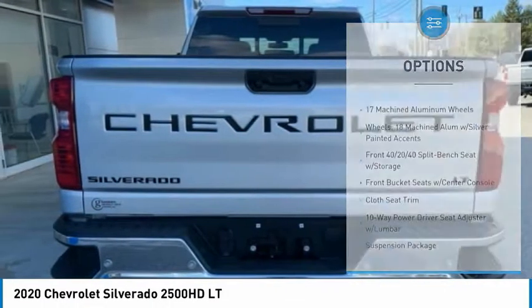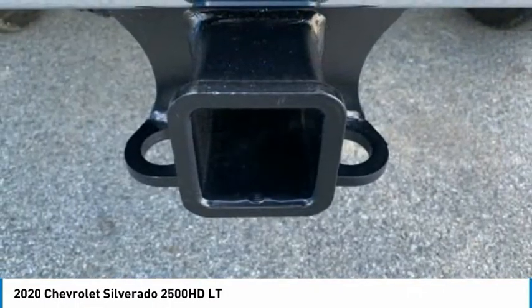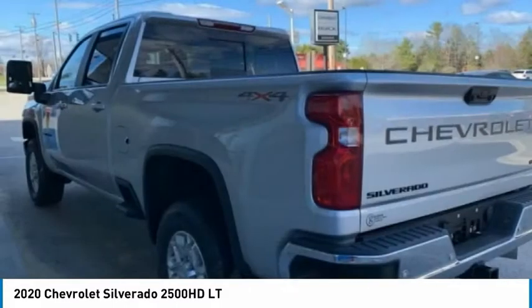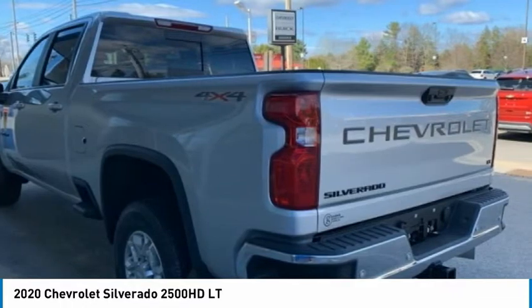Speed control, four-wheel disc brakes, engine block heater, front wheel independent suspension, skid plates. This beauty will make even your house keys jealous. Drive it today.